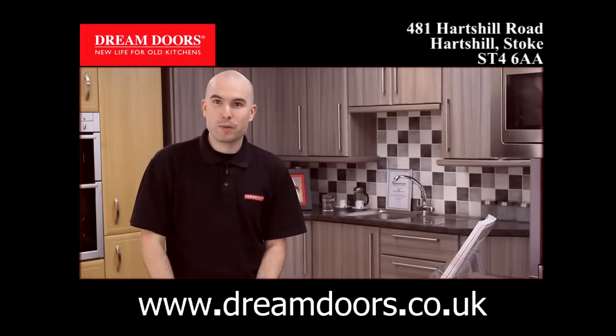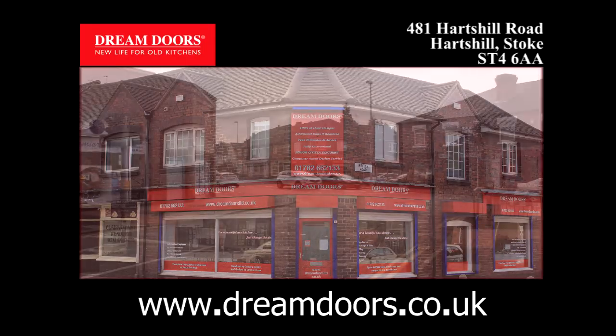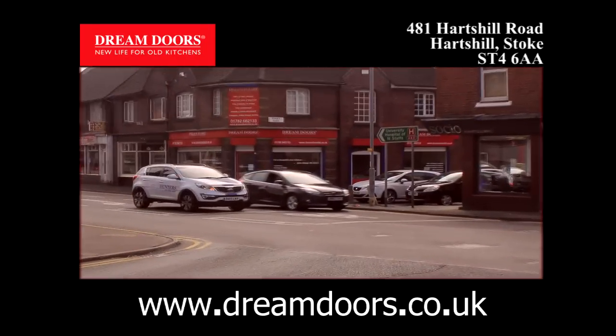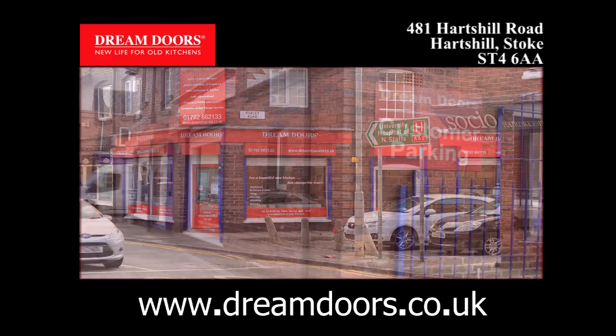Hi, how can we help you today? Welcome to Dream Doors Staffordshire, my name's Glyn. We like to think that the showroom's a great portal for people to obviously look at our products. It's nice and well lit, you can see all the various colours and styles.